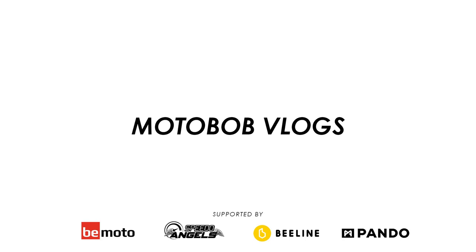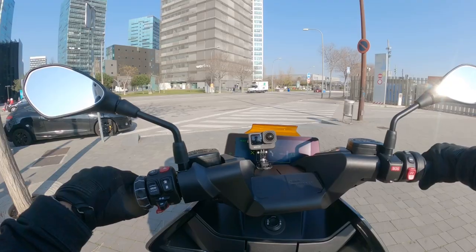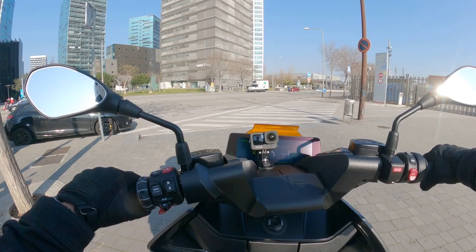Welcome back everybody to another Moto Bob Vlogs video. I'm in Barcelona today on the launch of the BMW CE04.